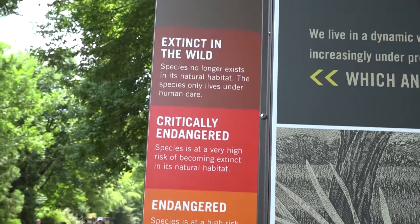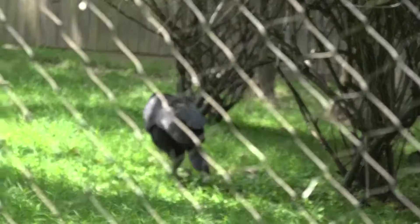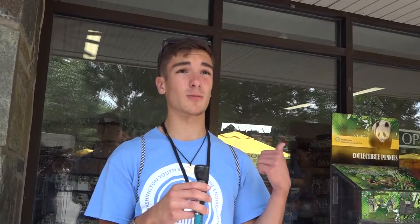Although zoos may be portrayed as places of conservation, many people are concerned with the ethical issues surrounding zoos. Some of these issues include the captivity of animals and the methods they use to obtain them. We decided to talk to a few tourists to see what their opinions on the ethical issues surrounding zoos were.